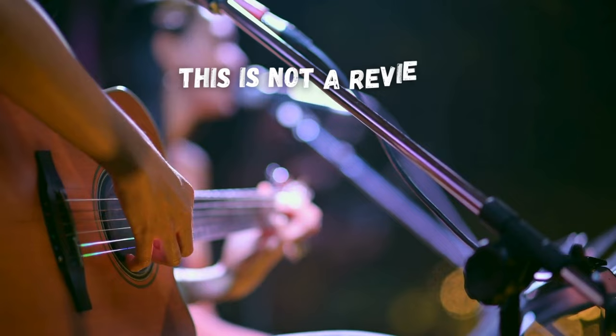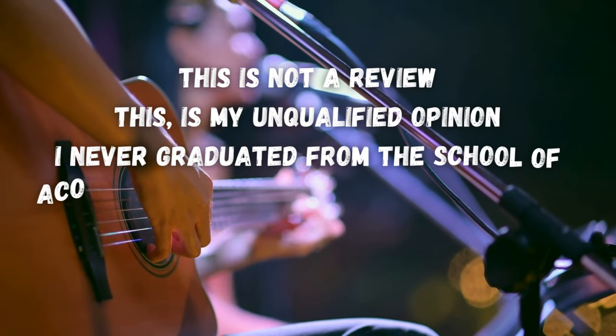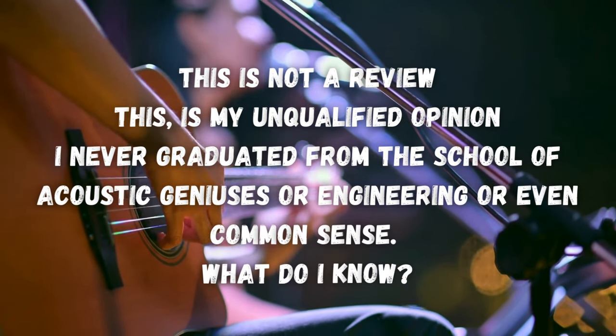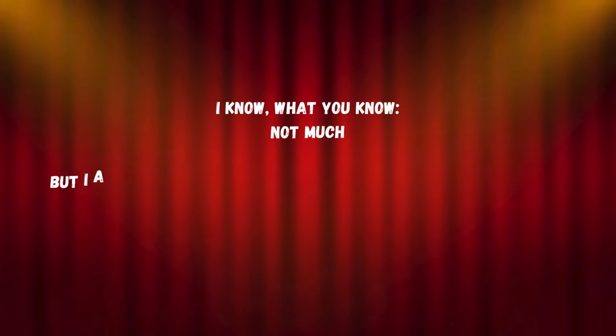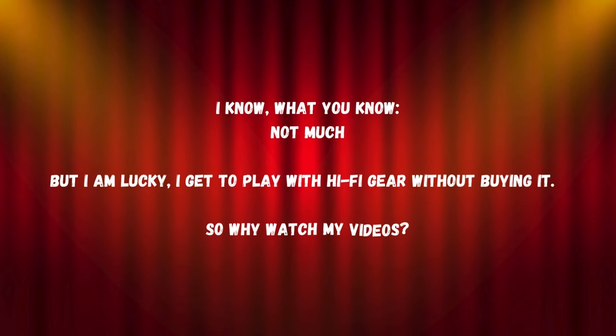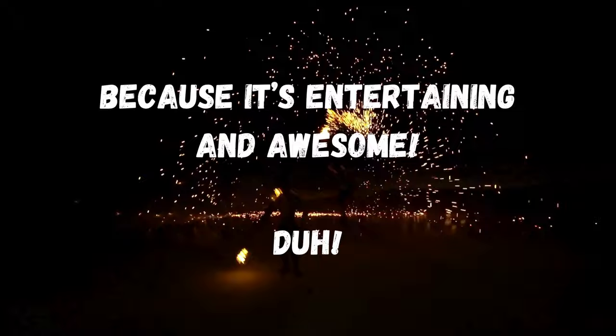What have you done, Thomas? This is not a review — this is my unqualified opinion. I never graduated from the school of acoustic geniuses, or engineering, or even common sense. So what do I know? Well, I know what you know — not much. But I'm lucky, I get to play with hi-fi gear without buying it. Why watch my videos? Because it's entertaining and awesome.